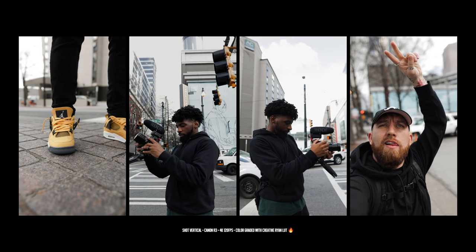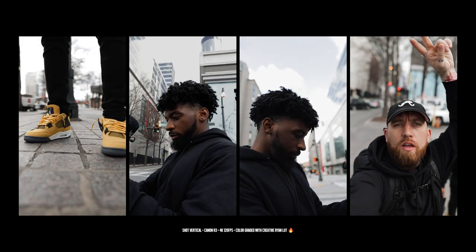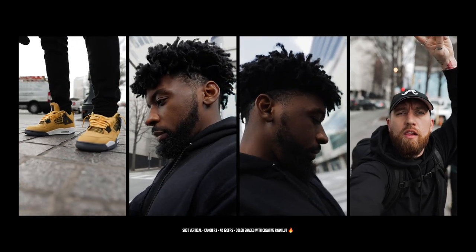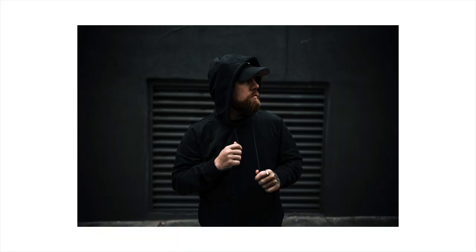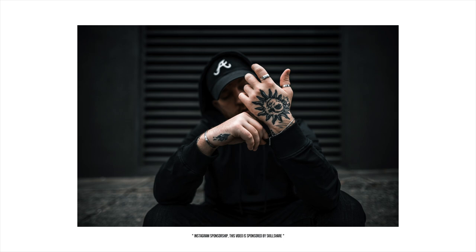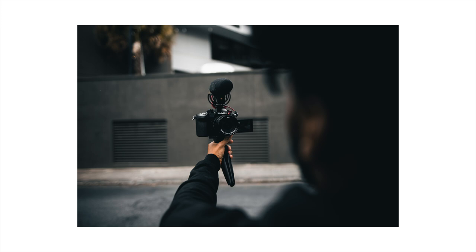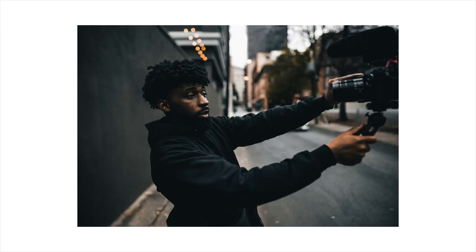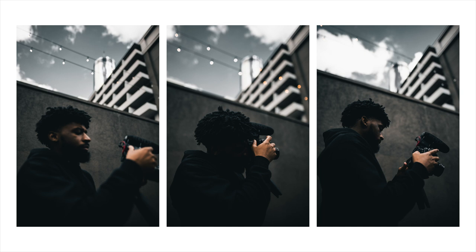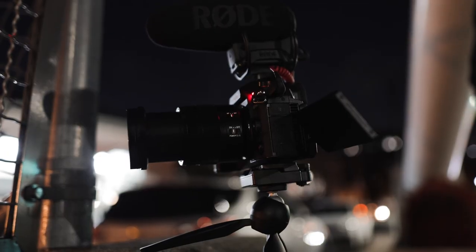We shot a couple clips in 120 frames per second, 4K for IG reels — I haven't even used them yet. I was also testing the quality of the pictures. I had YC take some pictures of me for a sponsorship — shout out to Cuts, best clothes ever. I also took some pictures of YC and colored them using my old CR1 Lightroom presets and they came out crispy. After that we lounged around until nighttime to get some low light shots, and all of it looked pretty good.